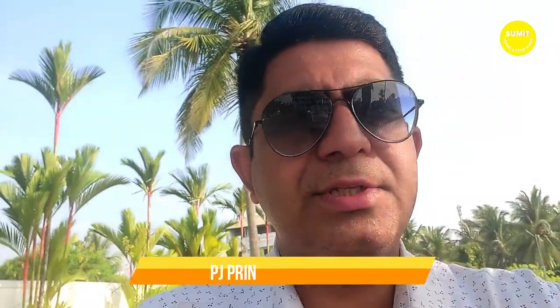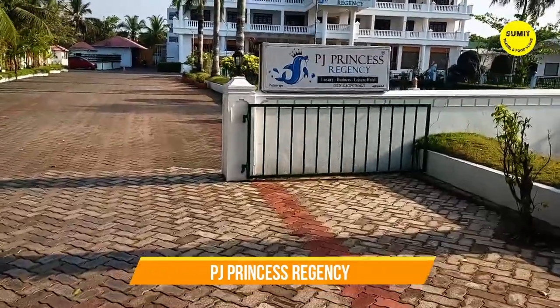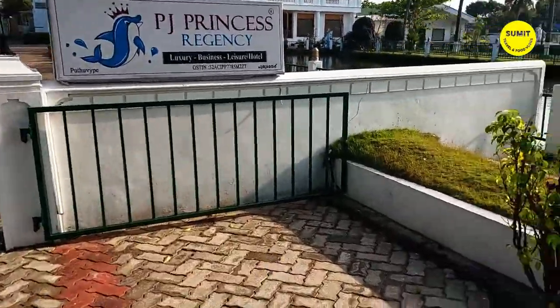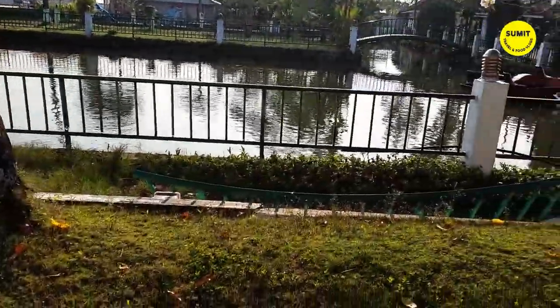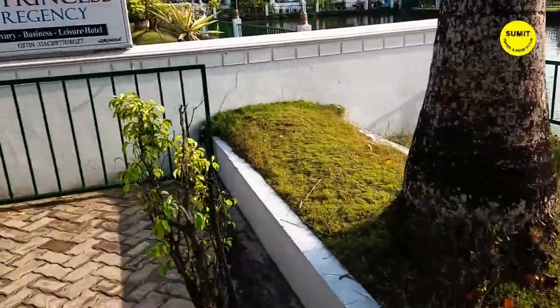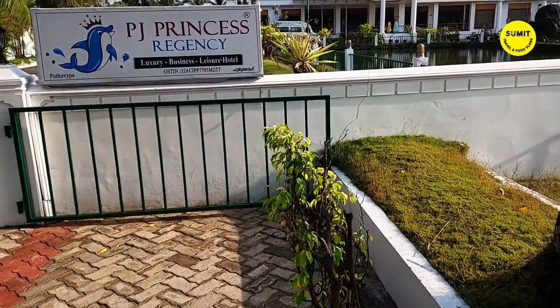At this time I am in Kochi City at a very nice hotel. Its name is PJ Princess Regency. You can see its entrance gate. This is Kochi City, centrally located, and this hotel has a great entrance.